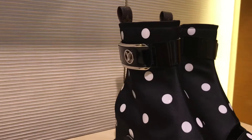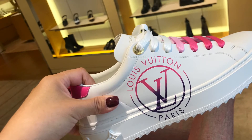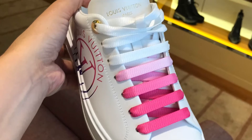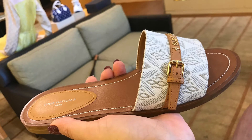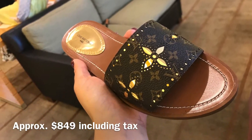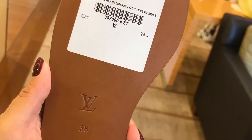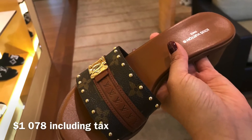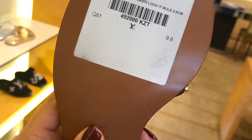I stopped by the shoe section and these sneakers look so comfortable. I also love these flag mules — they are so beautiful. The heel height on these loafer mules is 4.5 centimeters and it looks very comfy.